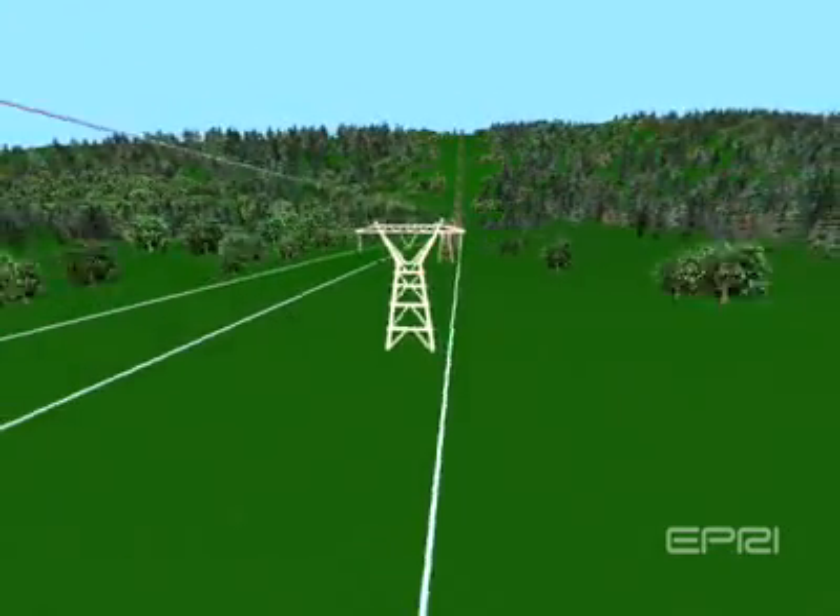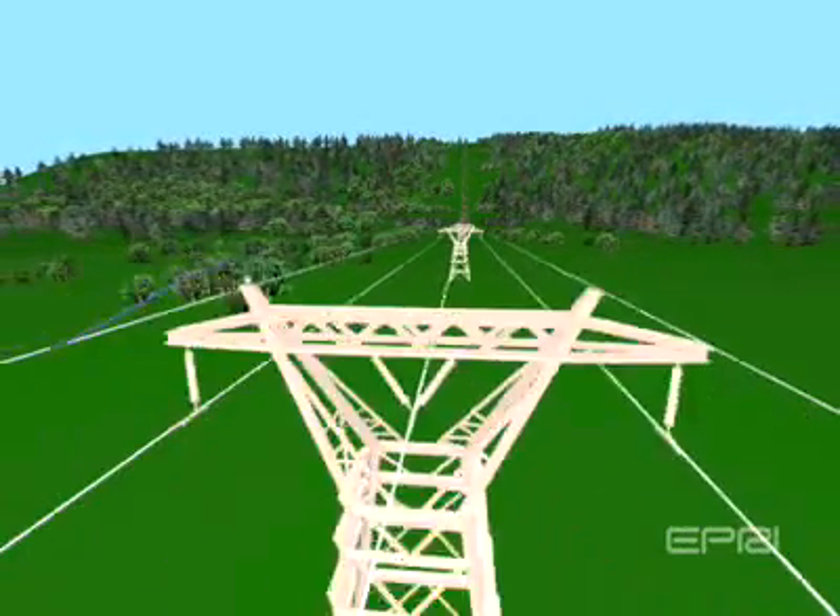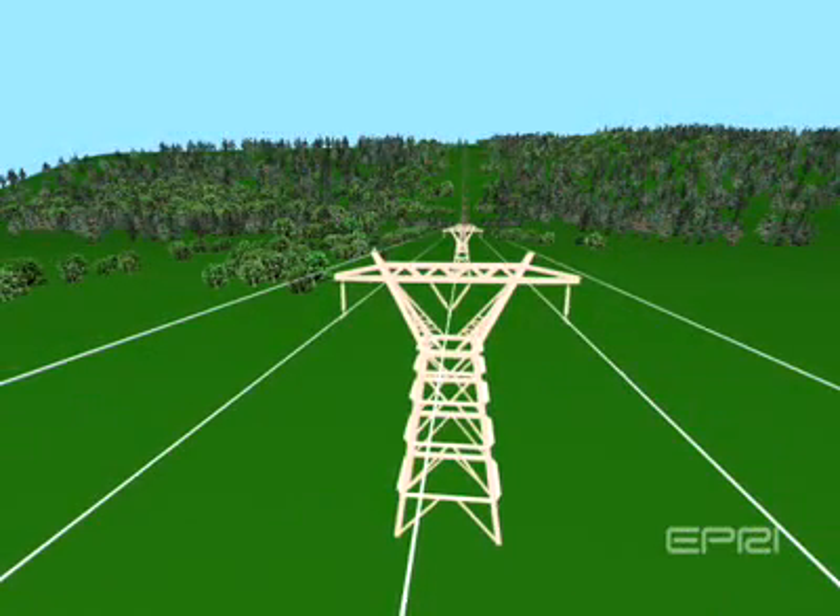EPRI is developing a transmission line inspection robot designed to traverse an 80-mile long line a minimum of twice in a single year, collecting high-fidelity information that utilities can immediately act on. The line inspection robot travels on the shield wire and identifies high-risk vegetation, right-of-way encroachment, and component conditions using a variety of inspection technologies.